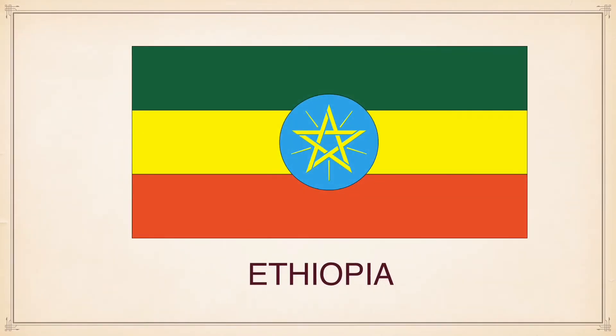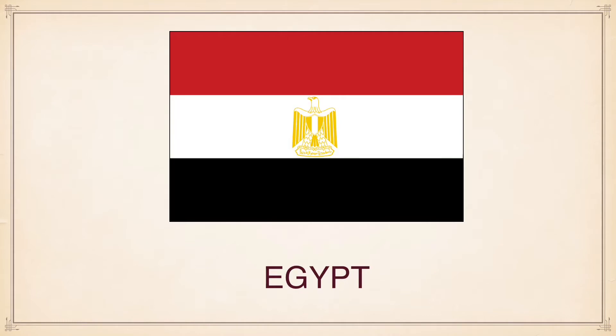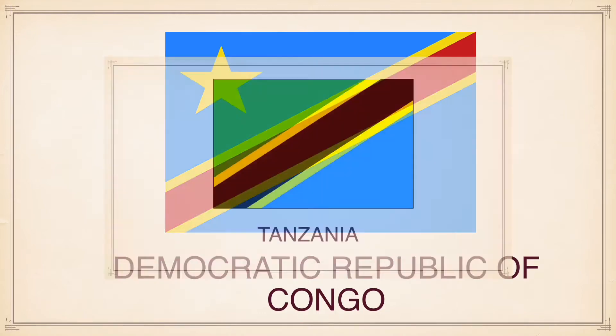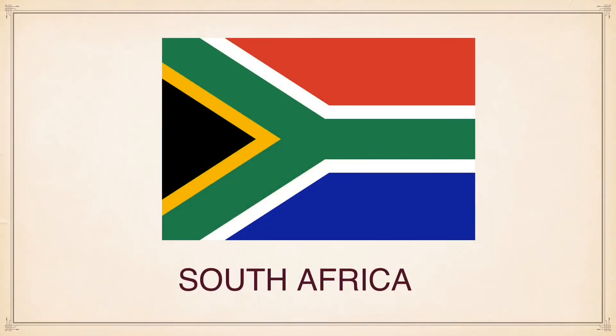Nigeria, Ethiopia, Egypt, Democratic Republic of Congo, Tanzania, South Africa.